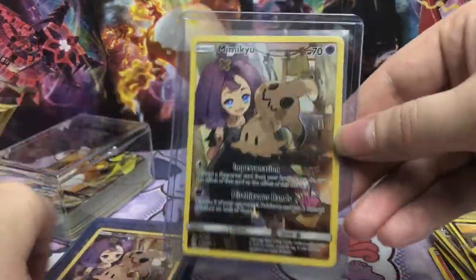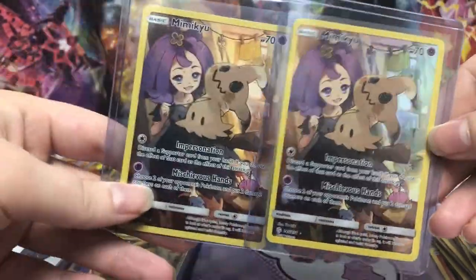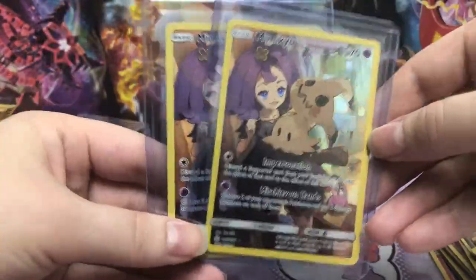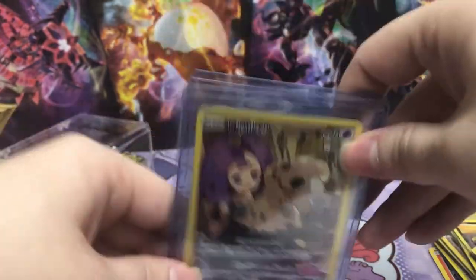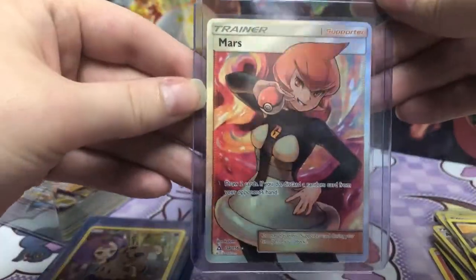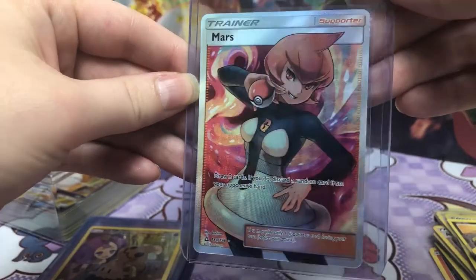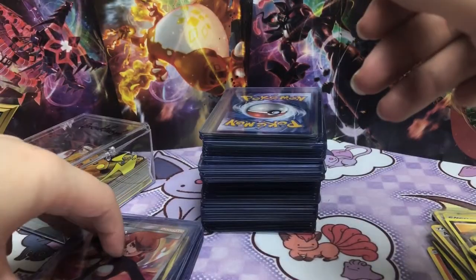Ooh, Mimikyu. So of the few Mimikyu cards I've picked up now, one has to be a PSA 10, right? So I think I'll examine them and figure out which one is the best. And then I don't know what I'll do with the others — I'll at least hold on to them until I get the grade back. Ooh, Mars. I also like all the full art trainers.